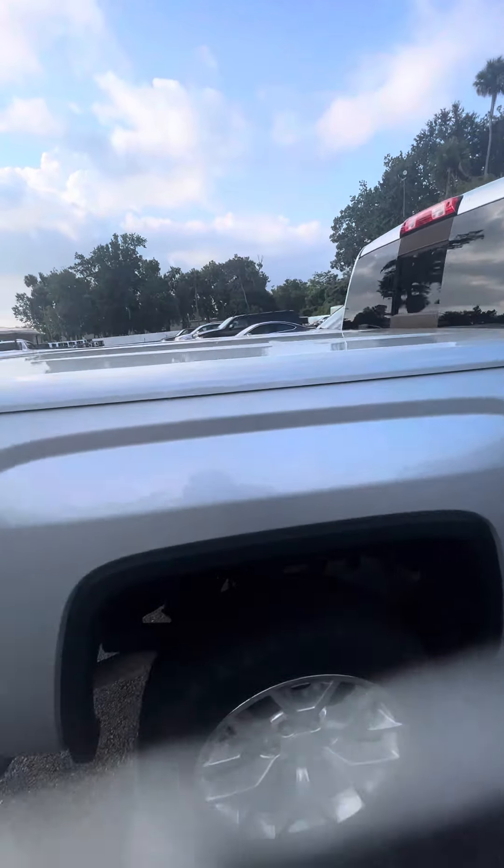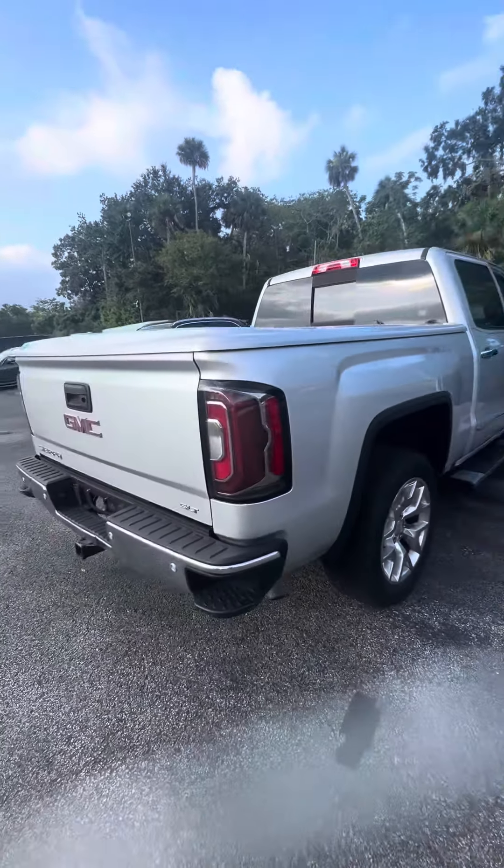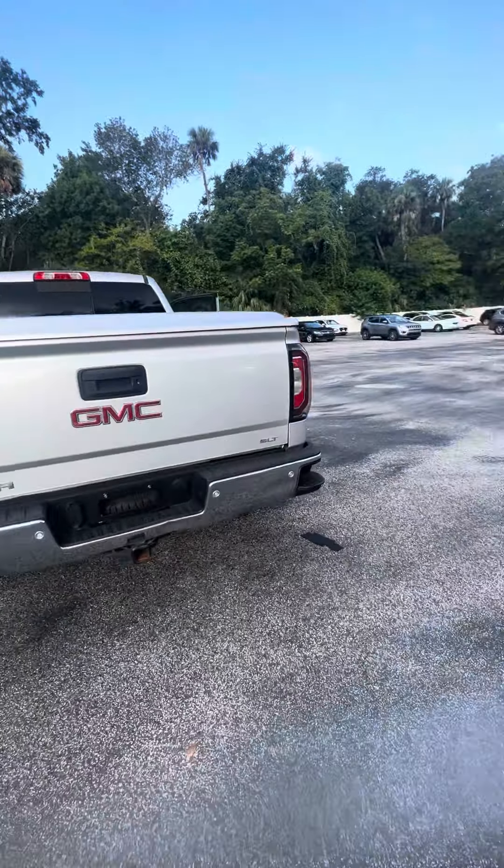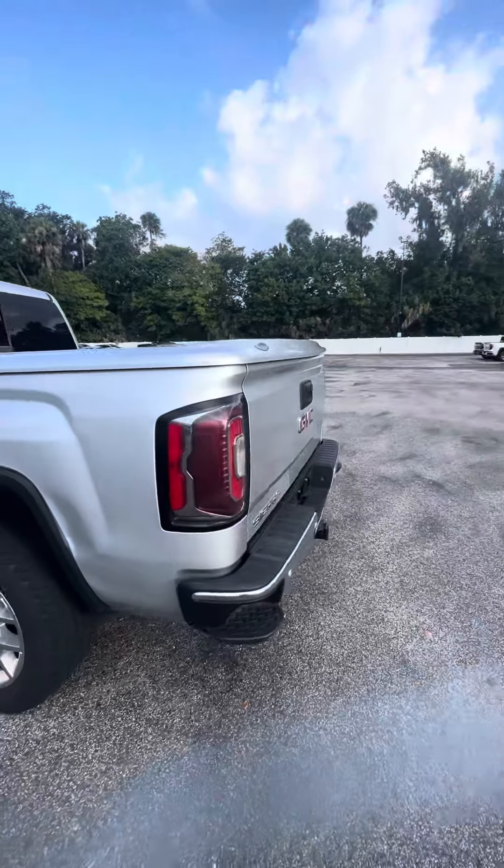Now we get to the back. Hard bed cover, tow package, spare tire underneath, panoramic sensors in the back and backup camera. This is an 18 GMC Sierra 1500.